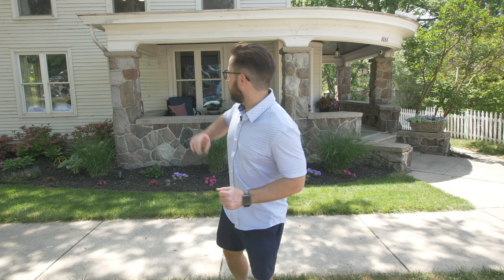So you're thinking about moving to the Ann Arbor or Dexter area. Well in this video we're going to give you a tour of this old historic home behind us as well as downtown Dexter, and we're going to do all that starting right now.